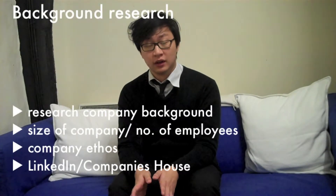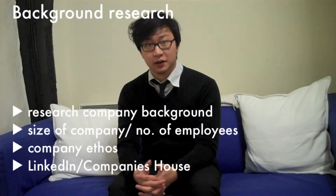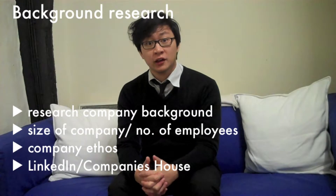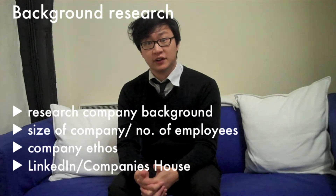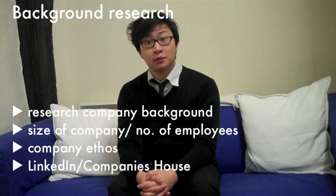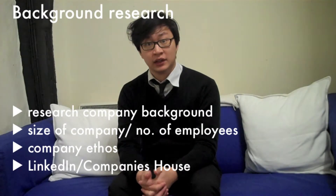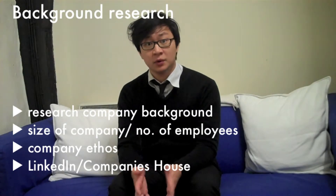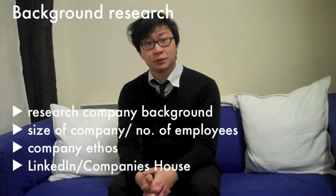First and foremost, research the company and the role. They're hiring for a reason, and a bit of reconnoitering can help you tailor your response to pull across why your experience would best benefit the company. That means more than a cursory glance at their website. Check their company background, the size of the company, how many people they employ, the company ethos, and if possible, inform yourself of your interviewer's professional background.